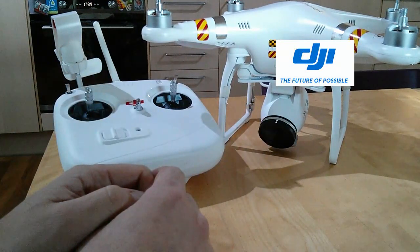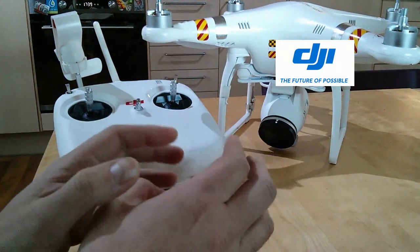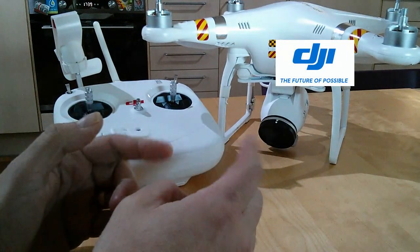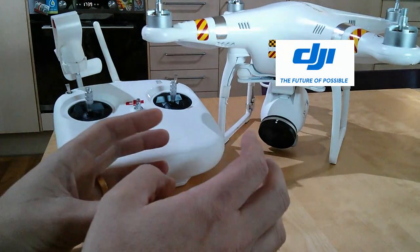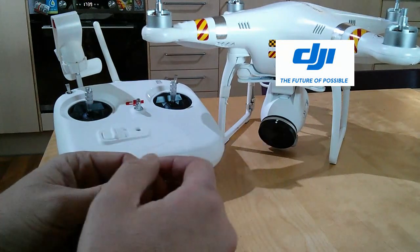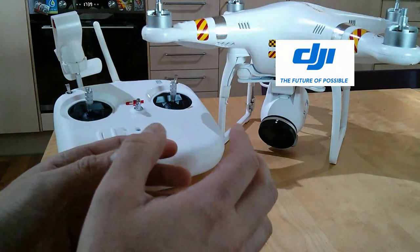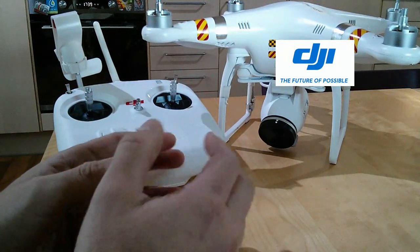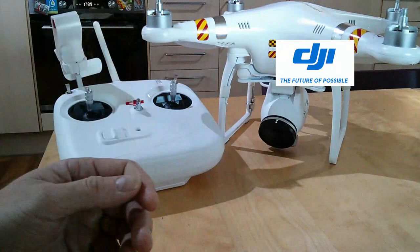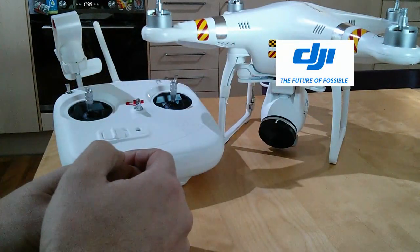I've seen something official on Facebook from DJI that basically said they apologize, they know we're keen for it, but their engineers don't want to release it until it's absolutely a hundred percent. That's quite encouraging because there have been a couple of times lately when DJI released something that required a fairly immediate patch. It looks like hopefully they've learned that lesson and it'll come when it's good. Other than that, if your Vision's flying fine there's no need for any updates.